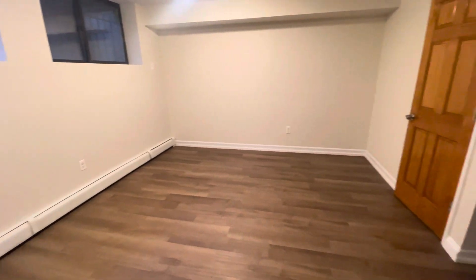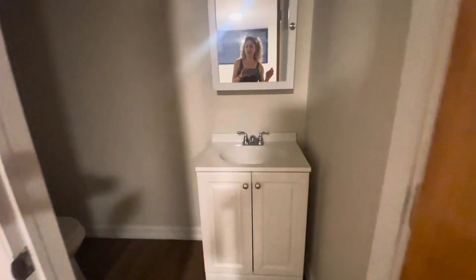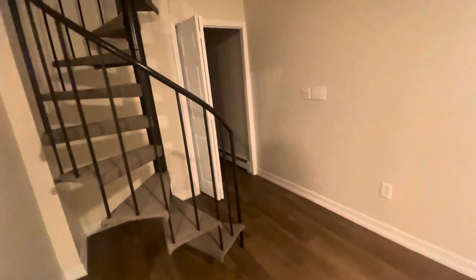You also have a bonus half bathroom down here and a walk-in closet.